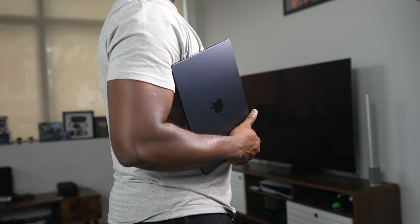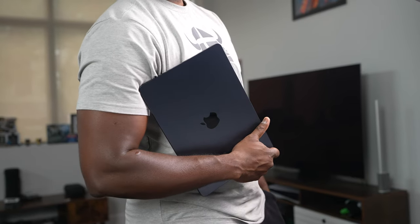I did it guys — I switched, and specifically to a MacBook Air M2. You're probably shocked because I use a PC on a regular basis, I do a lot of gaming, I talk about PCs, and I've never really spent a lot of time on the MacBook Air or MacBooks in general. This was a good opportunity, and I got this device from Apple.